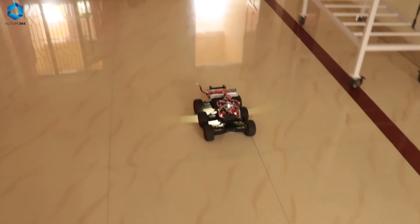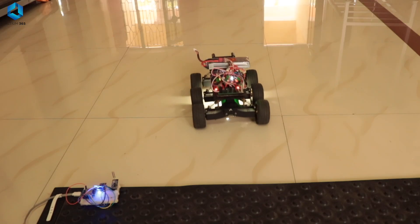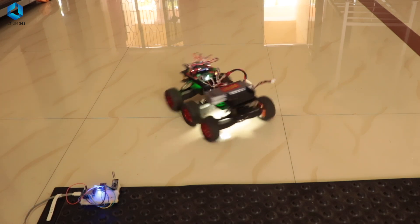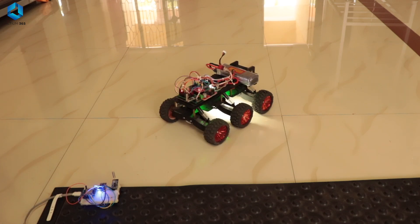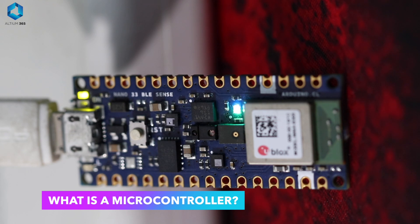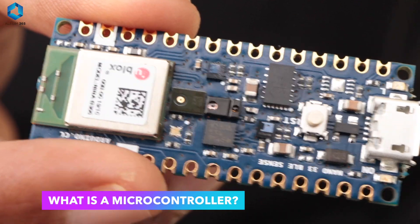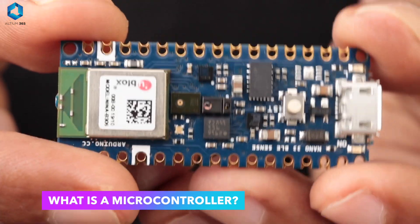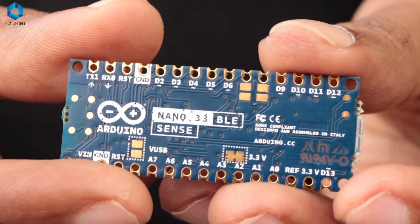Today we are going to demystify these fascinating tools in a way that's simple, fun, and easy to understand. So let's dive into the world of microcontrollers and see how they work their magic. So what is a microcontroller? A microcontroller is a compact, self-contained computer system — think of it as a mini computer that's designed to perform specific tasks.